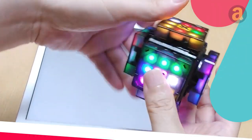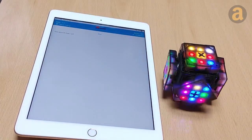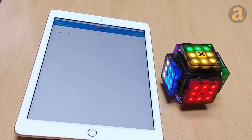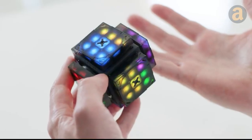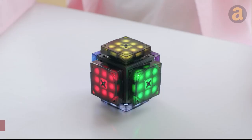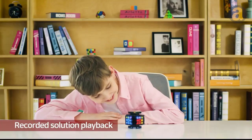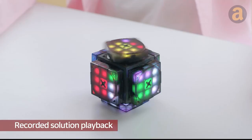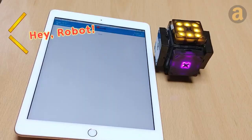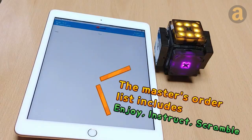The SmartCube impresses both novices and experts with its array of cool features. Vibrant LEDs replace traditional painted plastic, providing gentle hints as you embark on your solving journey. The allure is further enhanced by the auto-scrambling feature and the built-in solving timer, which speedcubers will appreciate. Additionally, you can watch a replay of your cube-solving skills after completing the puzzle. For a truly hands-free experience, voice commands allow you to control the cube effortlessly, adjusting sensitivity and brightness.